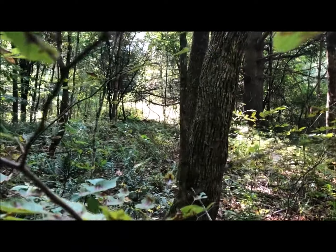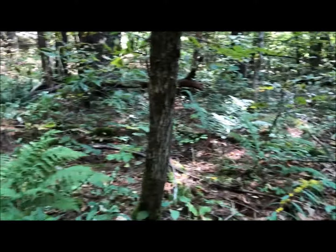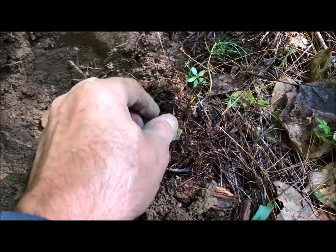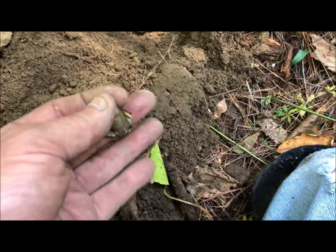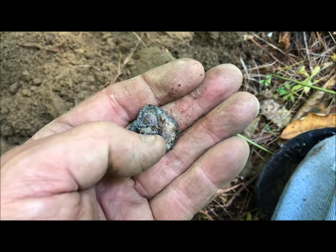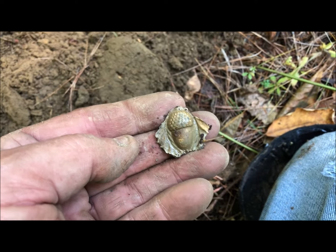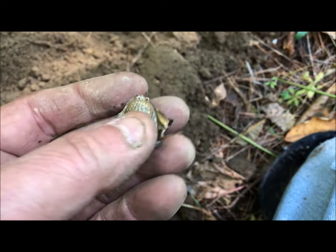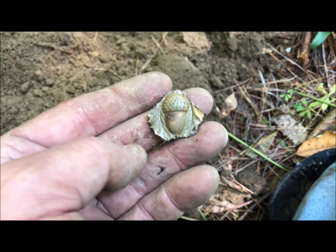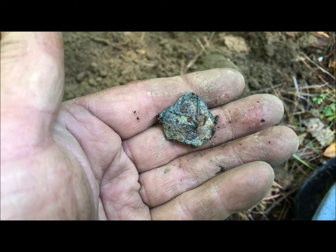Over in that sunny area there is an old cellar hole, and I was walking along here by an old stone wall with a road on the other side. I got a weak signal about eight to ten inches down — I thought it was a bullet. Look at that. It looks like it might have had a little iron shape in there holding it. I have no idea what this is other than it's pewter. I think that's kind of neat — if you know what it is, let me know, but it's going in my bag.